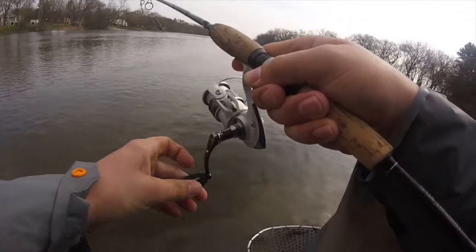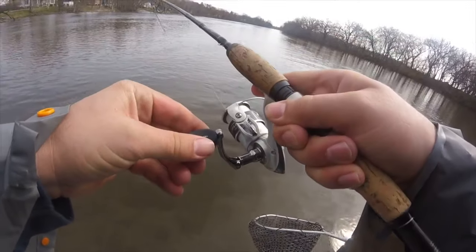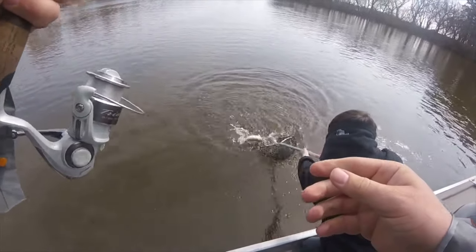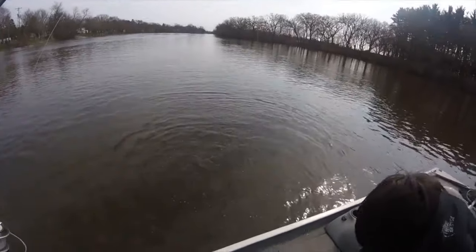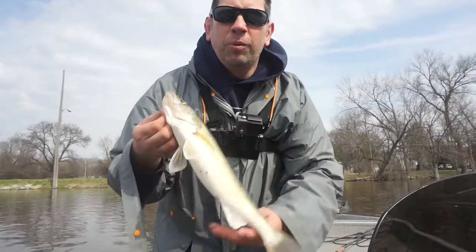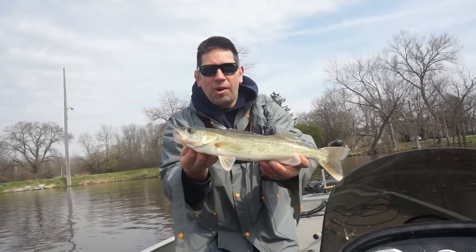This is the first fish of the day right here and I think it's a big walleye. Oh yeah, it's a big walleye! I caught my first walleye — Fort Atkinson, Rock River. First Fort Atkinson Rock River walleye!